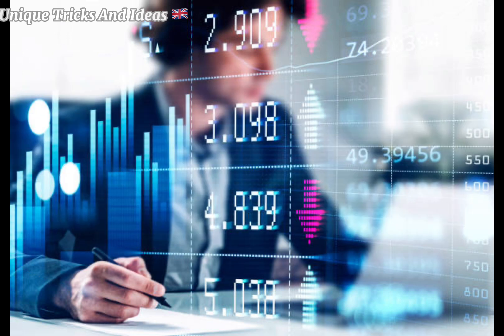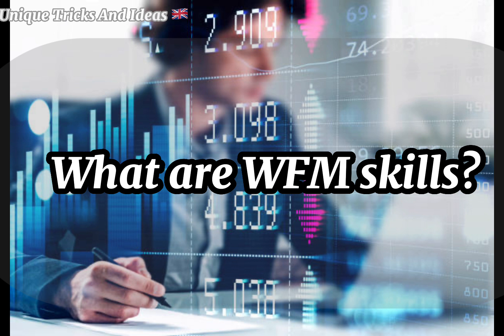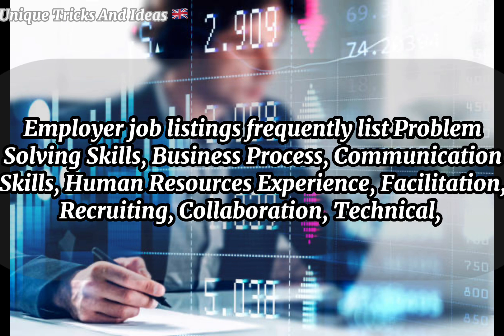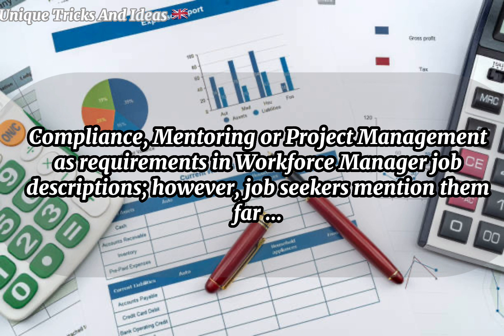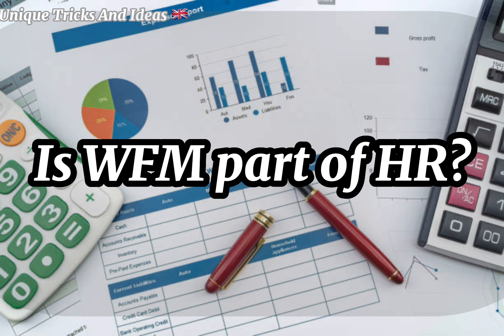What are WFM skills? Employer job listings frequently list problem-solving skills, business process, communication skills, human resources experience, facilitation, recruiting, collaboration, technical compliance, mentoring, or project management as requirements in workforce manager job descriptions. However, job seekers mention them far less.